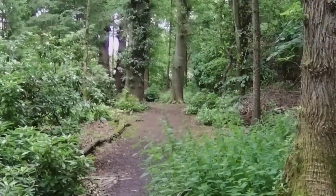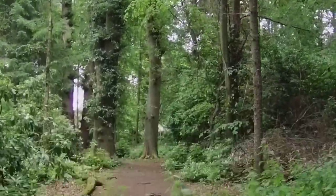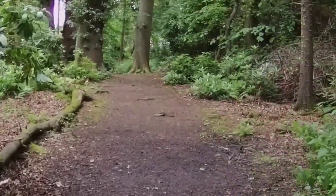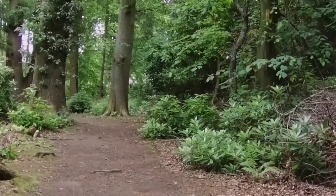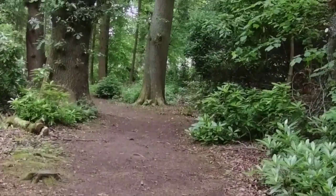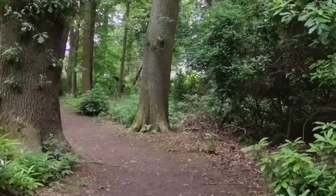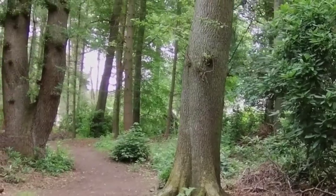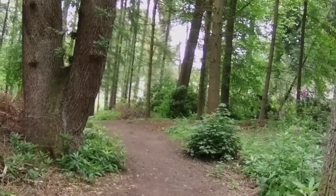This takes us through some beautiful old trees. Unfortunately, there was evidence all over that many of them had not survived a storm late last year. It does give you time to transition to the pace of the castle that you're about to explore.